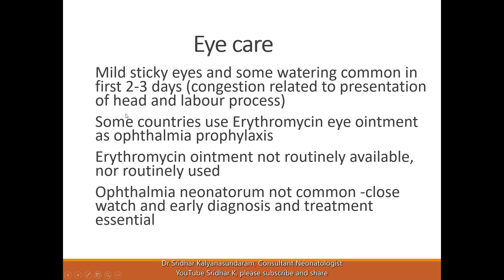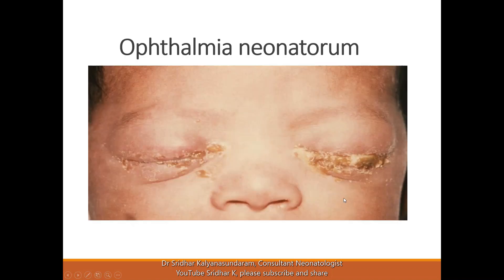Some countries use erythromycin eye ointment as prophylaxis. Erythromycin is not routinely available or is relatively expensive. Ophthalmia neonatorum in our clinical setting is not very common, so a close watch and early diagnosis and treatment is essential. If you see significant pus and crusting in the initial few days, it's very important. Purulent discharge usually happens a little later, so you have to remember both these conditions.